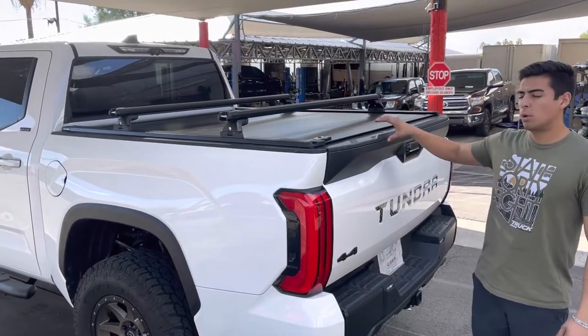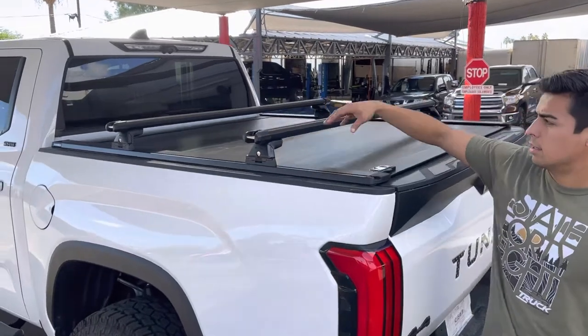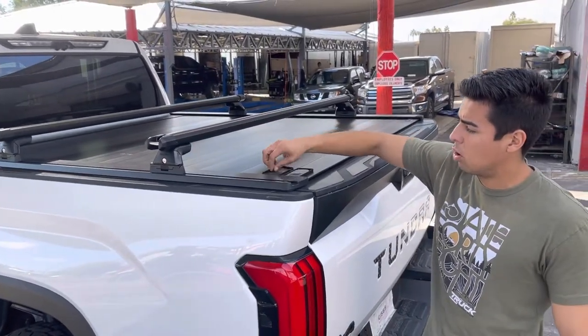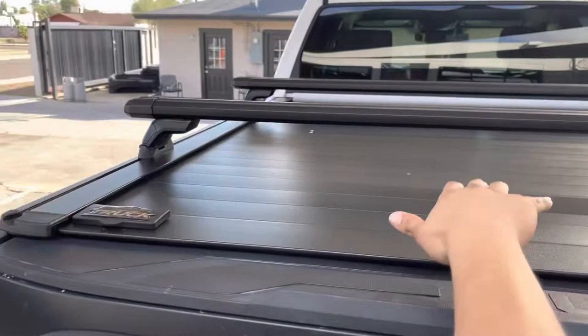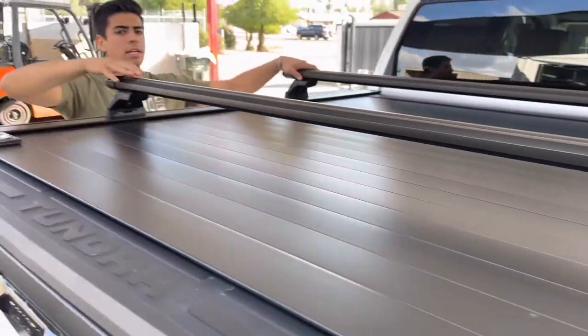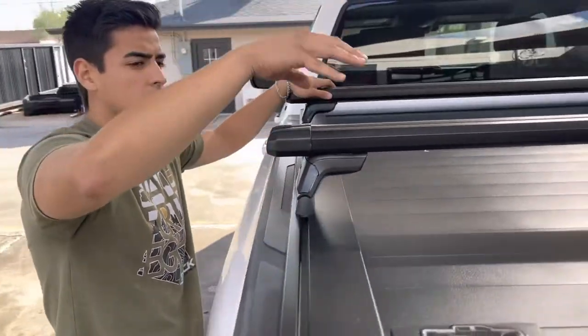We got the brand new 2022 Tundra with the Retrax and crossbar setup. This is the Retrax Pro XR bed cover — you got the channel here so you can add your crossbar system. These are the Skyline towers with the Yakima HD bars, so now if you want to add your bike racks or ski racks, you can.